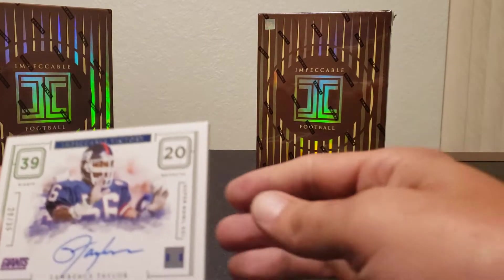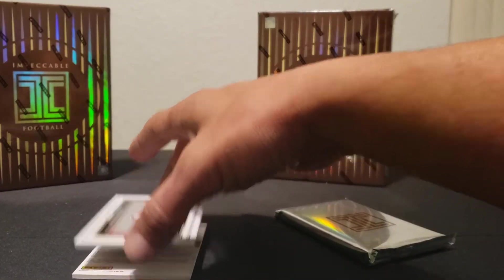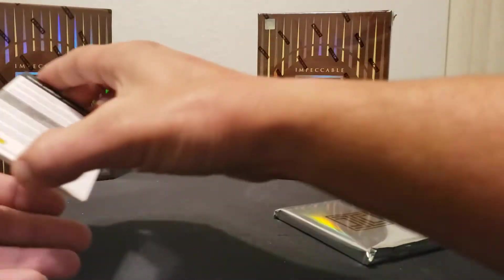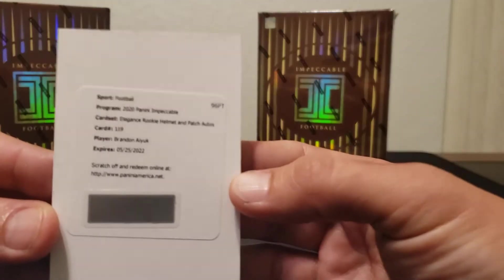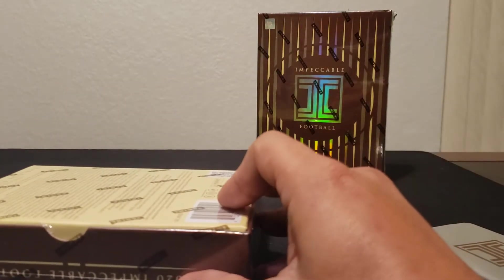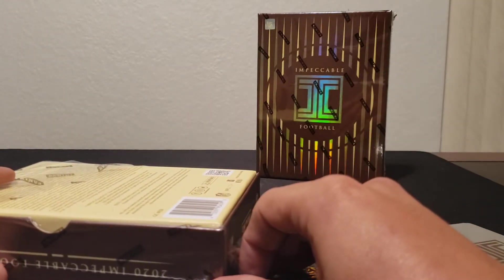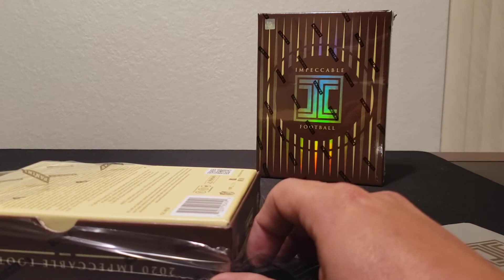I actually got this Impeccable Victory Lawrence Taylor in my first off the line box. Next one: Ayuk landscape numbered 5 of 99 — got one of these in one of my other case breaks. And we got a redemption here — Elegant Rookie Helmet and Patch auto for Brandon Ayuk. They actually shorted us a card on that one. Got the redemption, two base, a rookie auto, Indelible Ink, landscape, and Impeccable Victory.